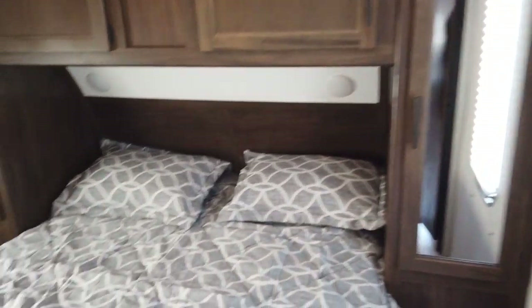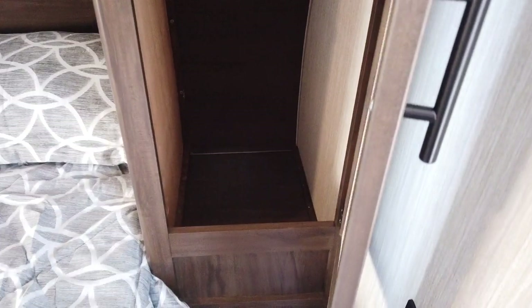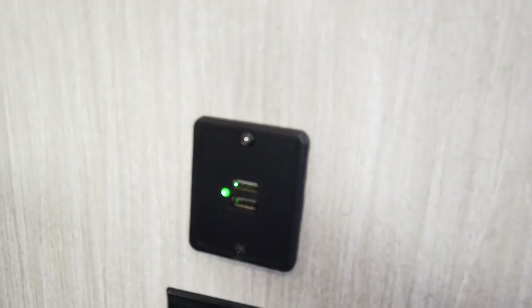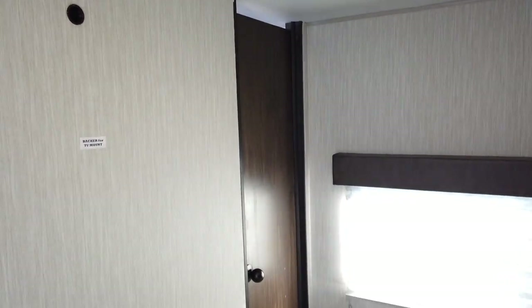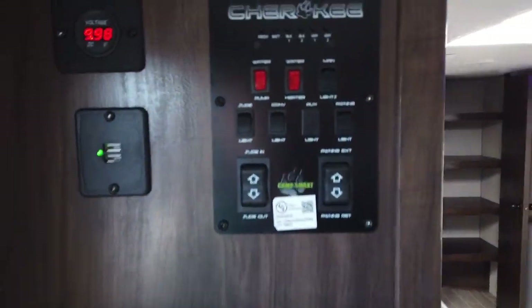Up here is a nice queen-size bed — you can get out from either side. There are wardrobes on both sides, mirrored so you can get dressed in the morning. Both sides have quick-charging USB power ports and normal electric outlets, plus a nightstand to put your devices, phones, or maybe a CPAP machine. There's also a backer on the wall for a television.